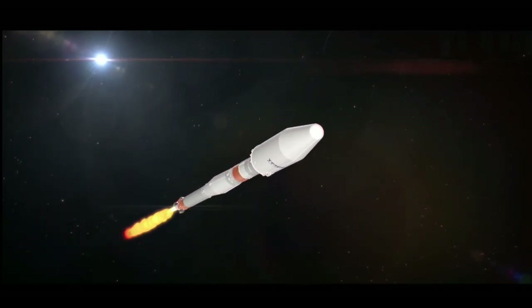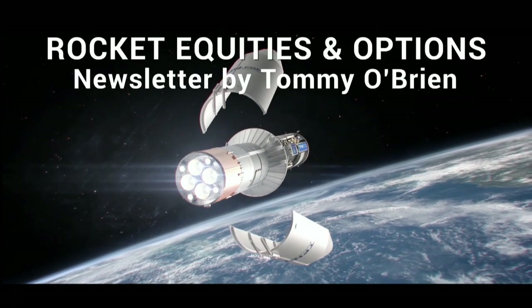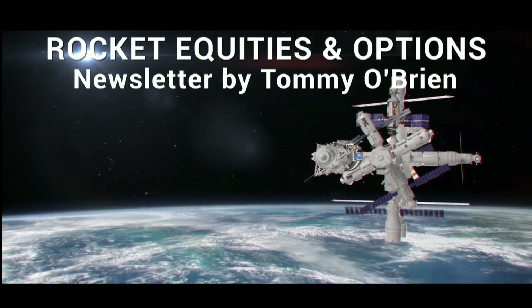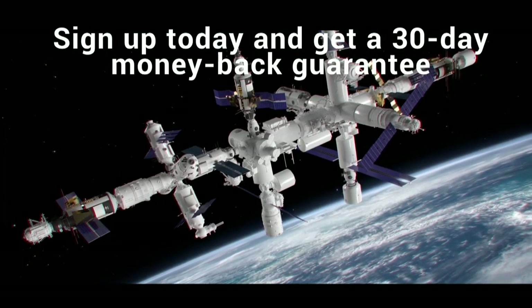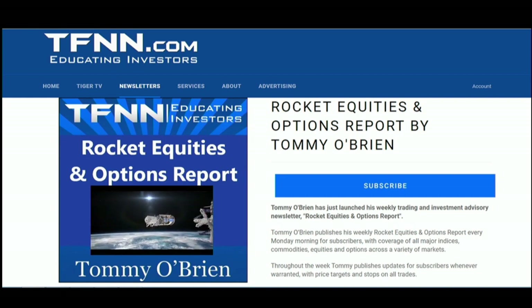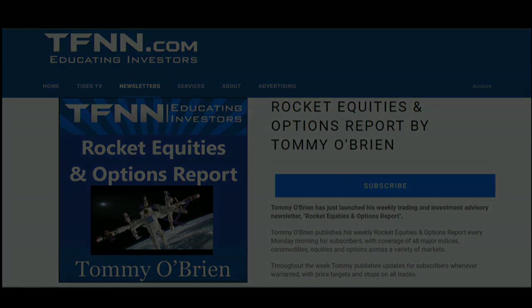If you're looking for potential trading setups in the stock market, then Rocket Equities and Options Report is a newsletter you should try. Tommy O'Brien delivers options and equity trades when the markets present them using a combination of fundamentals and technicals. Sign up with a 30-day money-back guarantee. For all the details, visit the front page of TFNN.com. TFNN, Educating Investors.